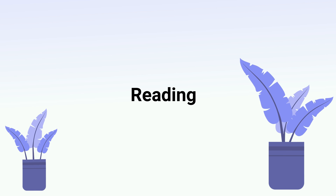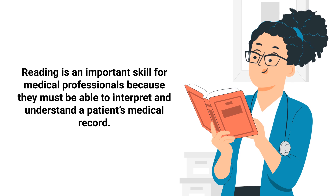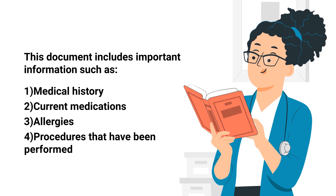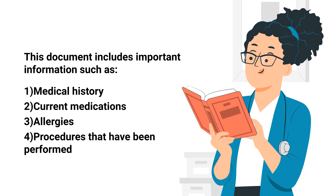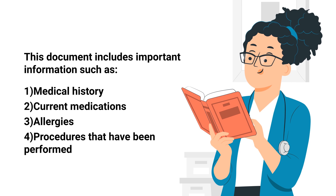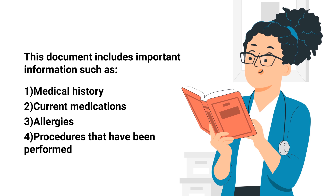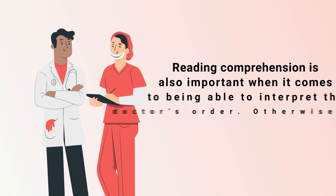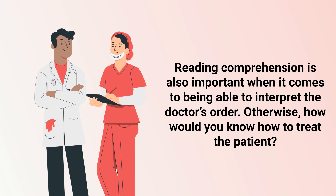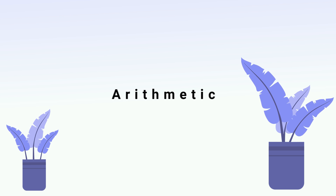Next up on our list is reading. Reading is an important skill for medical professionals because they must be able to interpret and understand a patient's medical record. This document includes important information such as the patient's medical history, current medications, allergies, and procedures that have been performed. Reading comprehension is also important when it comes to interpreting the doctor's orders — otherwise, how would you know how to treat the patient?